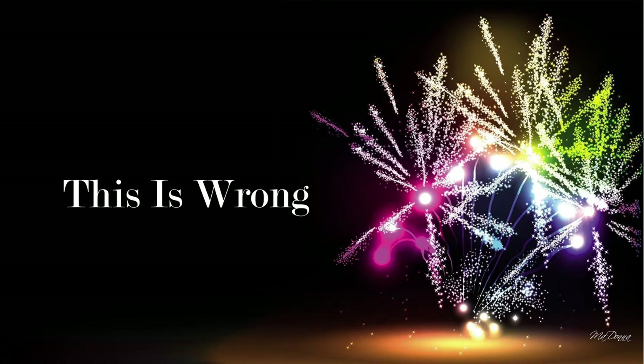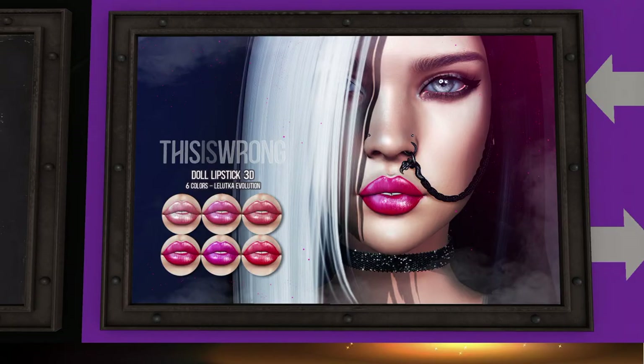Next up is Wrong. They have doll lipstick — it's cute, it's for Leluka Evolution. They do have something else, but it's not suitable for YouTube, so you'll have to go to the store to see it. It is there and it is for sale.